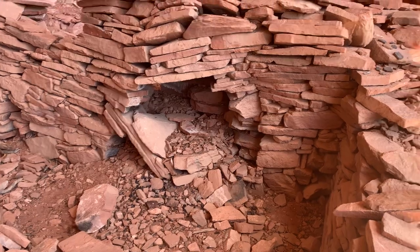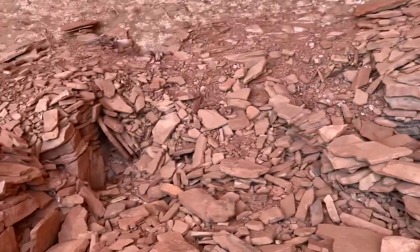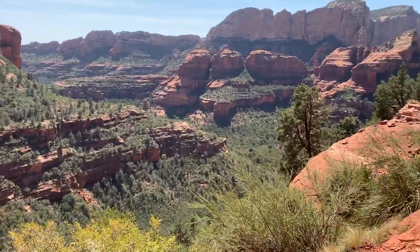Very nice. Alright. Another whole room. And down.